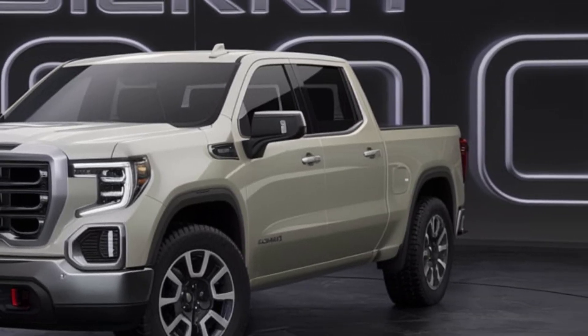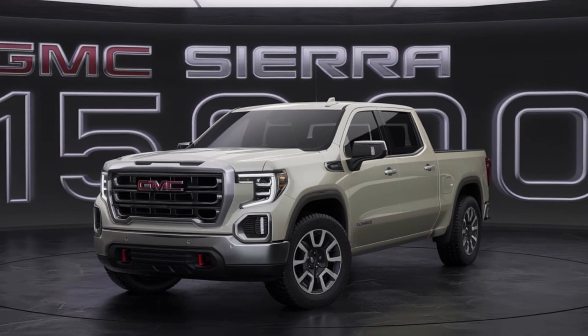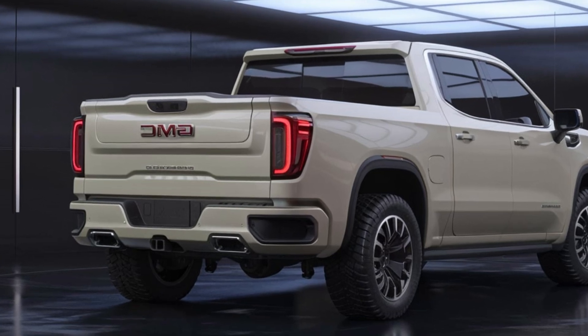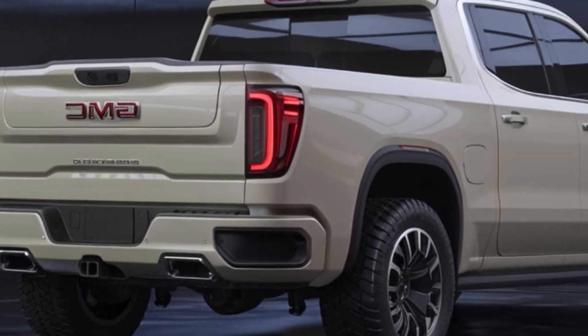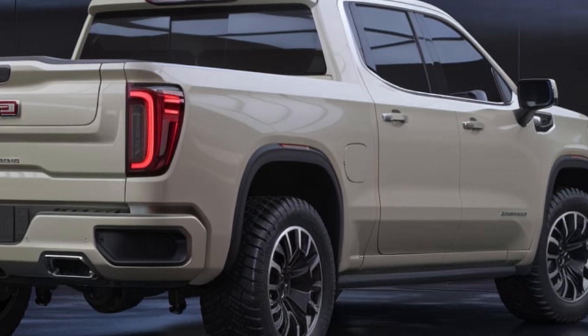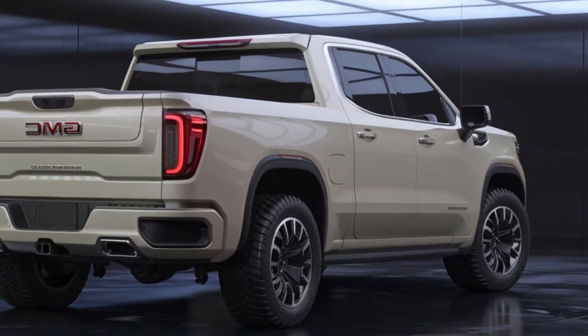The Sierra's combination of luxury and capability is unmatched in its class. The truck's advanced technology, including features like the multi-flex tailgate and digital instrument cluster, sets it apart from competitors. The Sierra's off-road prowess and towing capacity make it a versatile choice for a variety of lifestyles.